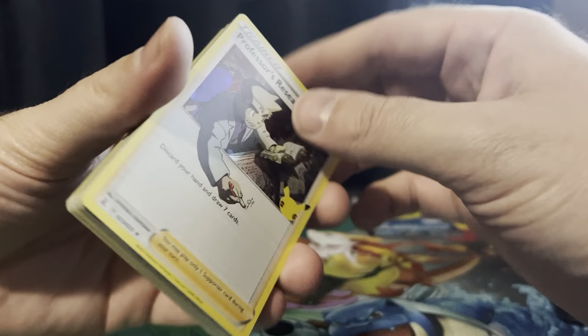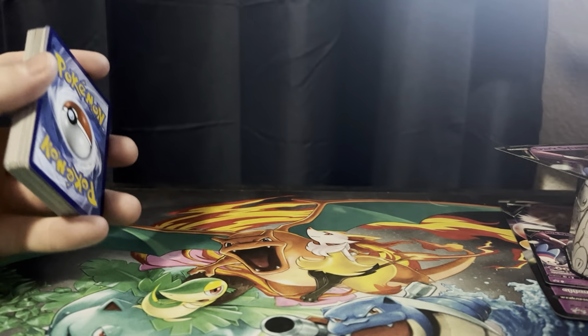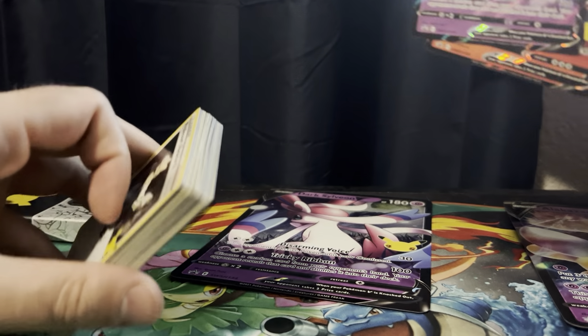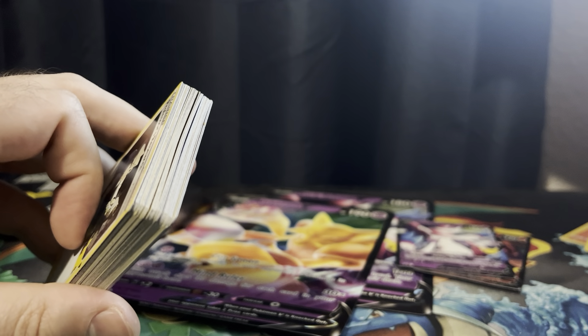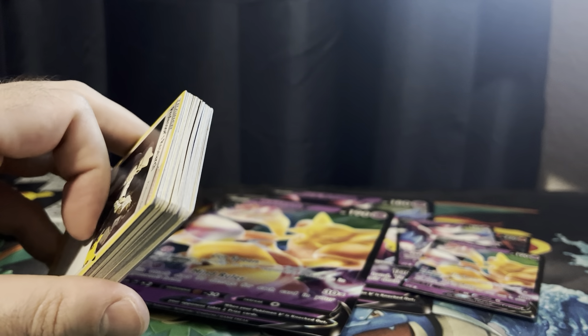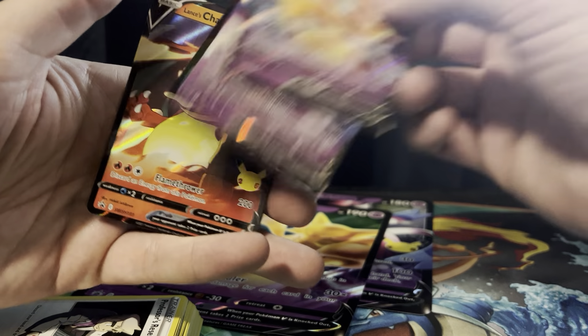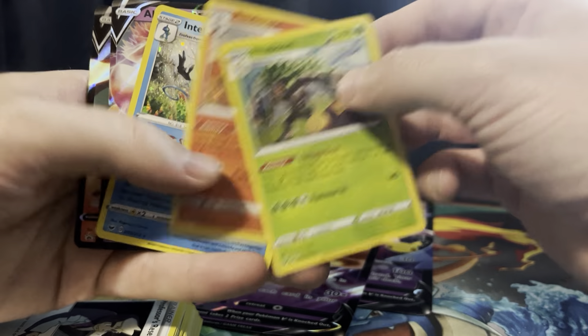I've learned a lot about the hobby. I haven't met anybody through Pokemon cards in person, but I have found a lot of really cool channels and people who have inspired me to continue making videos. So it's been a fun time. We got this Alakazam, a Dark Sylveon, and Lance's Charizard — and then those three from that collector's tin.